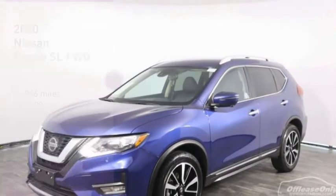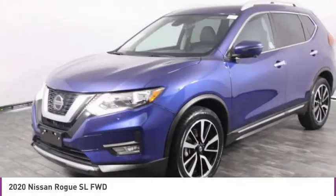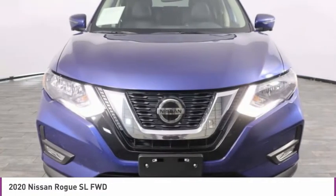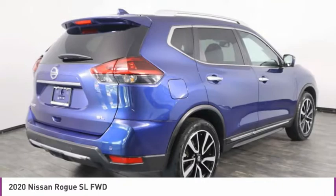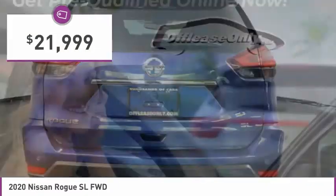We are pleased to show you the 2020 Rogue. The stylish Rogue gets 27 miles per gallon and still boasts nearly 58 cubic feet of cargo space. With a 5-star side impact safety rating and confident handling, the Rogue is more than you expect and everything you deserve, and is priced below $25,000.